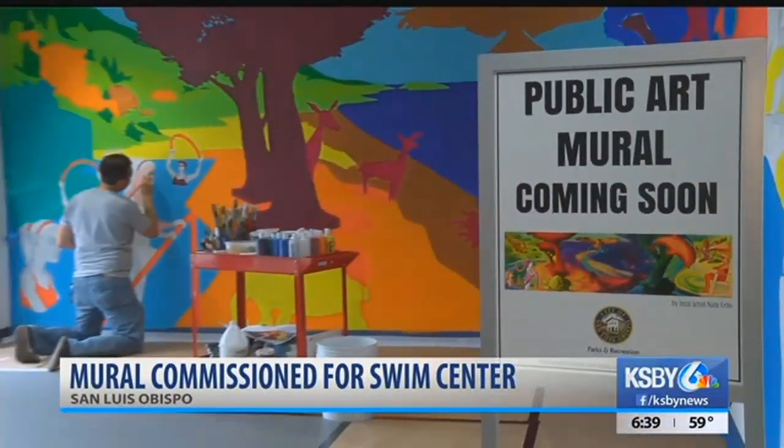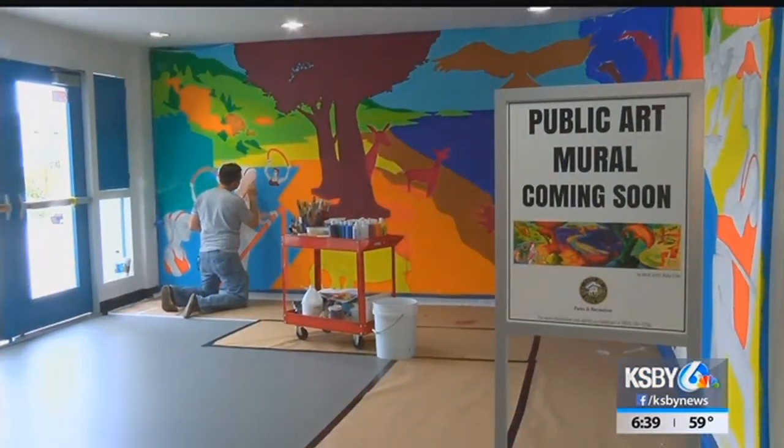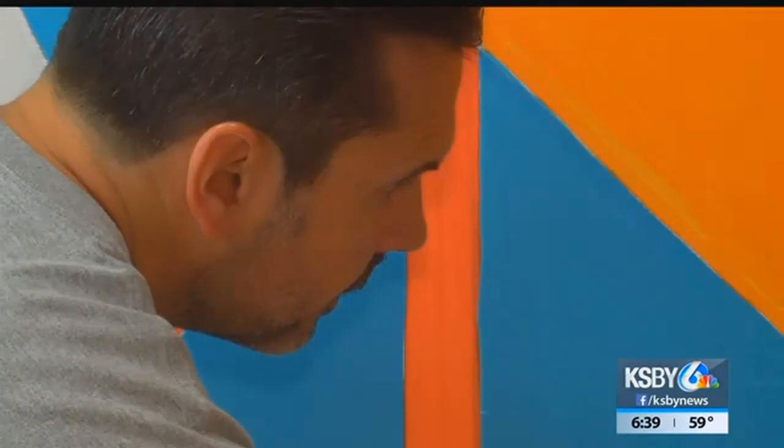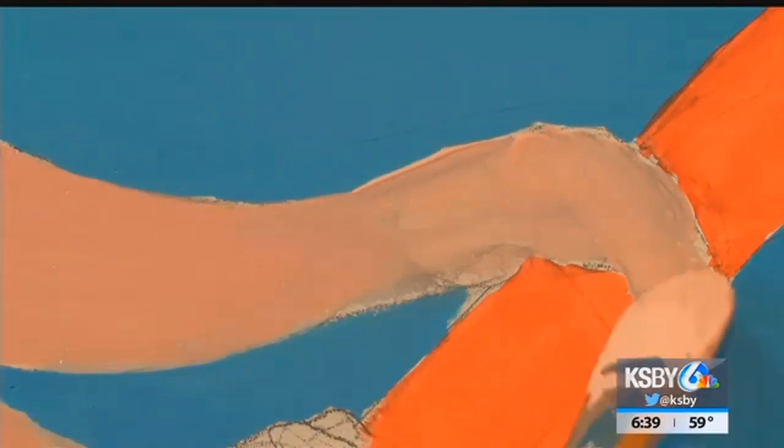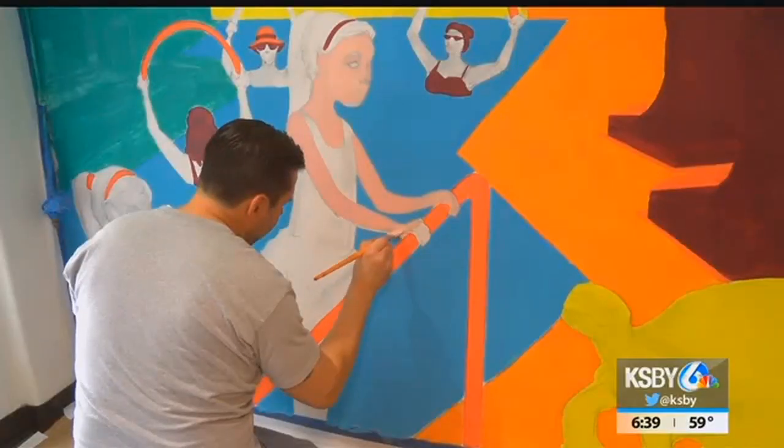Nate Erlin designed and is near completing this work of public art, commissioned by the city. Erlin's work with San Luis Obispo actually started with painting a utility box two years ago, located at Marsh and Higuera Streets. That led to being asked to paint this wall in the lobby of the swim center.